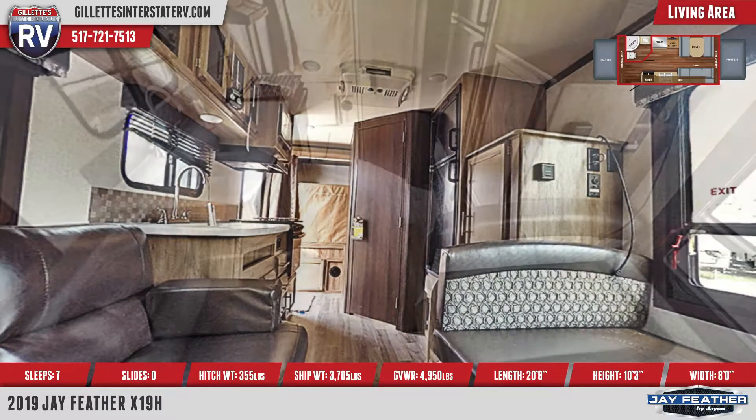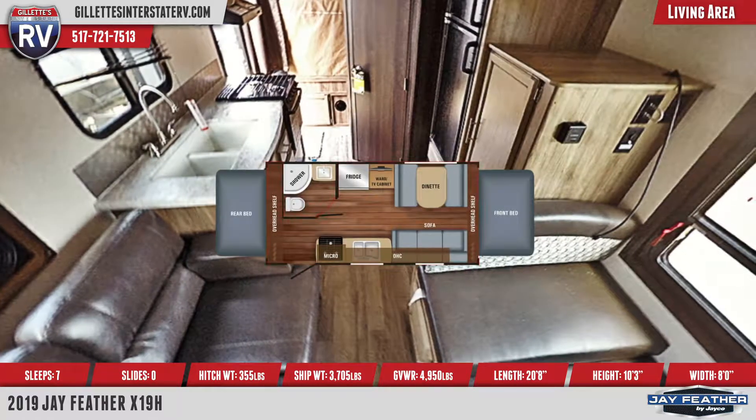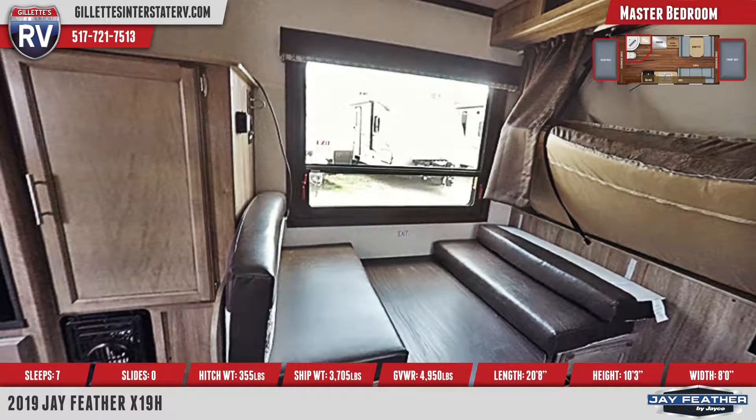The front and rear of this trailer has queen-size beds, and there are overhead shelves above the beds. A skylight and power vent are located above the master bathroom, which has a sink, foot-flush toilet, and a radius shower.